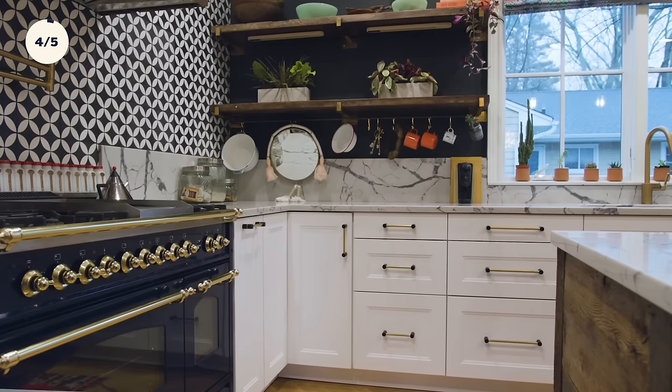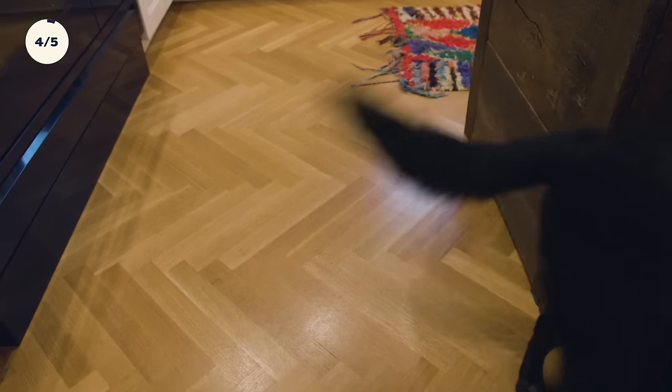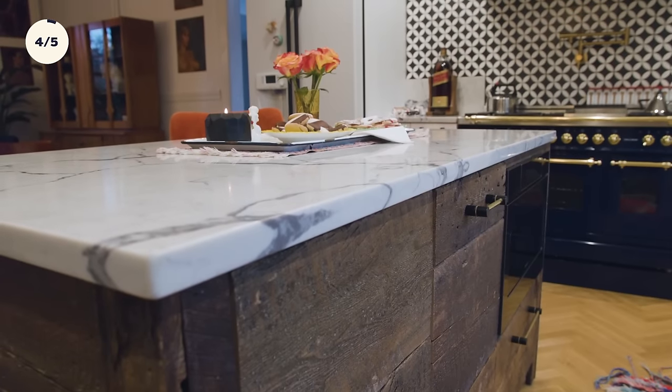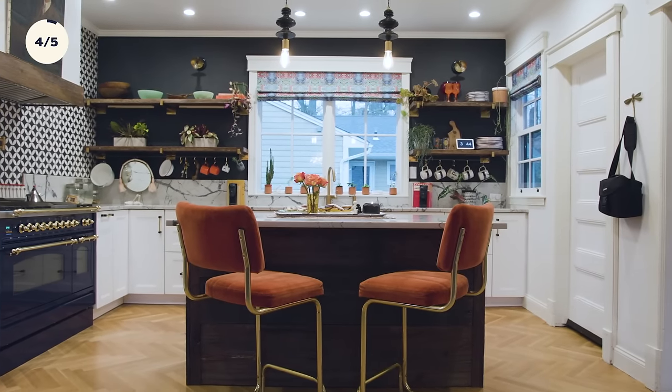We balance each other quite well in our strengths. I'm the one sitting there looking up standard distances between countertops and islands, making sure everything's balanced and where it's supposed to be. And she's the one who's like, I have to have this countertop — picking out and designing all of the aesthetic of the place. I'm really very unreasonable and he's very reasonable. And that's what makes us work.